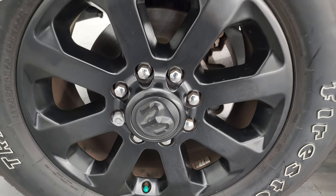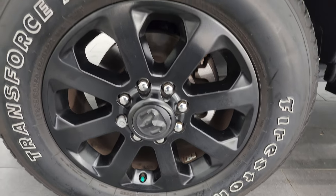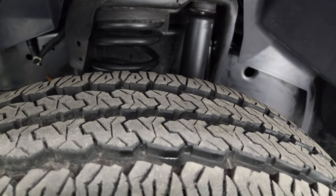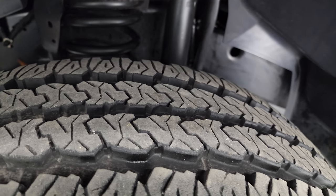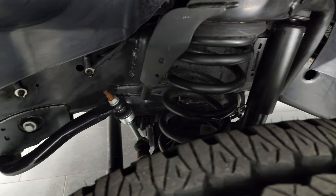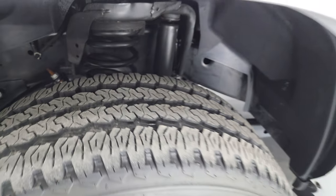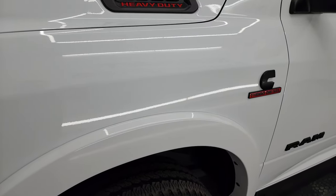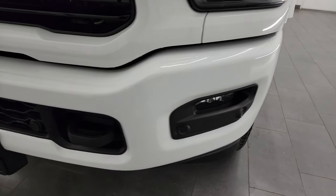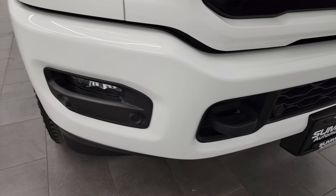This one comes with the 20-inch painted black alloy wheels. Part of that Night Edition, it has Firestone Transforce AT tires — these are LT 285/60R20s with about 85-90% of the tread left. Frame and underbody is exceptionally clean. This is a one-owner clean title history, clean Carfax out of Florida. The front fender is absolutely perfect. You get the LED headlamps, running lights, and fog lights, and the painted bumpers with the Night Edition — no dents or dings on there.